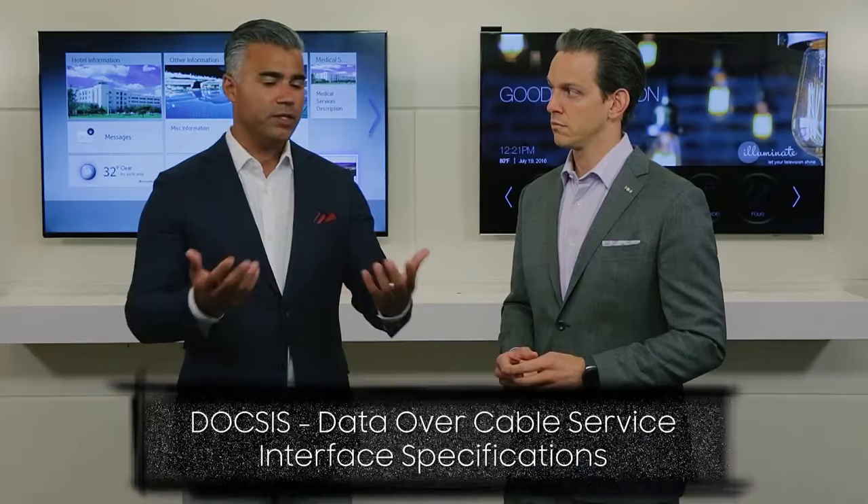This year we're very excited to announce the introduction of our embedded DOCSIS Smart TV, which essentially allows any hotel of any cabling infrastructure to bring Smart TV features and platform functionality down to their guest rooms. Huge cost savings.